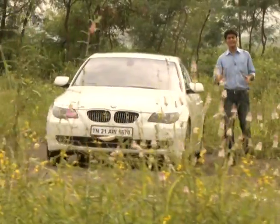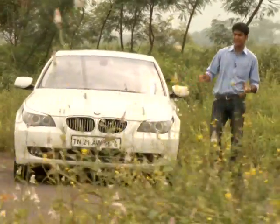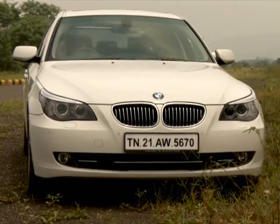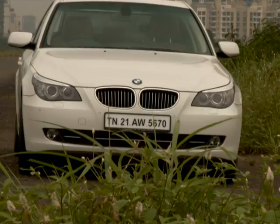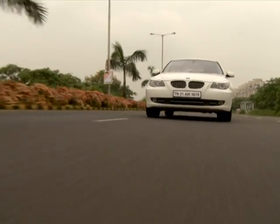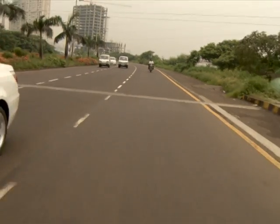BMW's annual ritual of revamping its existing models continues, and this time it's even better as the 5 series range has been widened — that only means a lot more features and a better drive for you. BMW has raised the bar even higher with the launch of two new models in the 5 series: the 520d and the 530d.